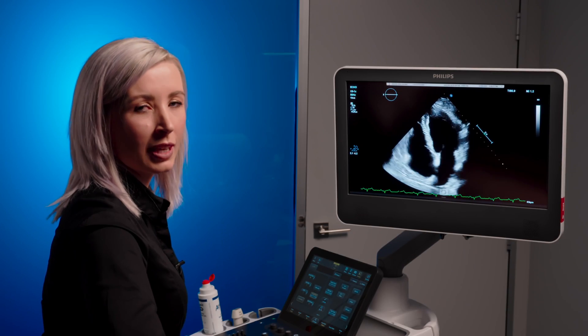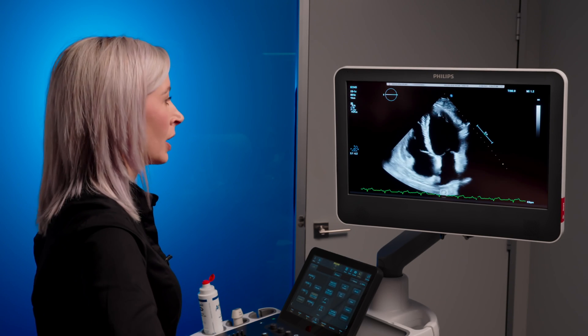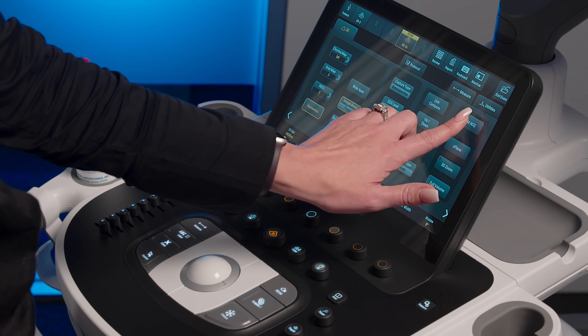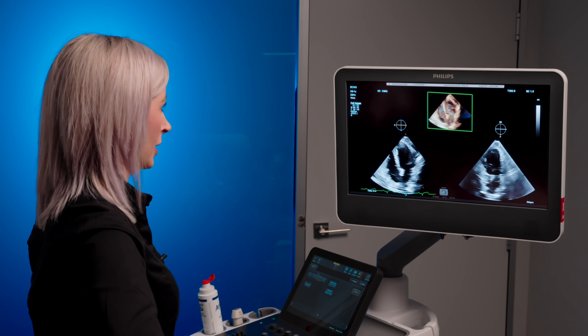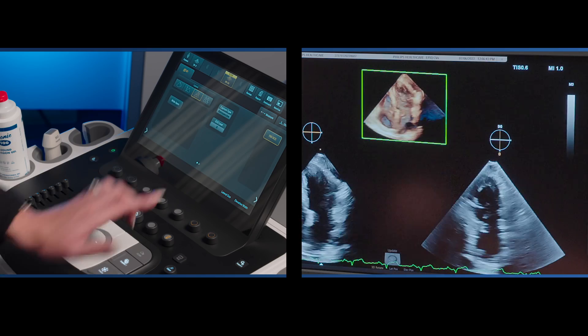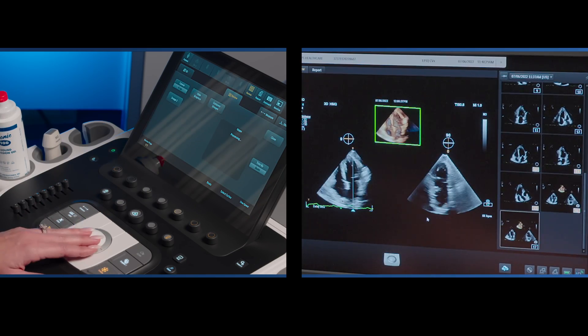Still in the same spot as an apical four chamber view, we will now be doing the dynamic heart model. Located on the touch screen we have the heart model acquisition button. Once pressed, it launches a full volume of the left heart. We acquire this, and once acquired we then go into review to select the desired image.